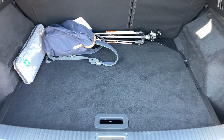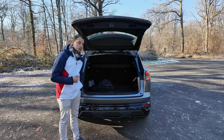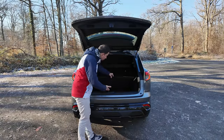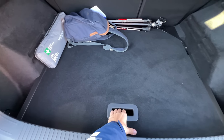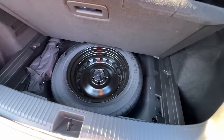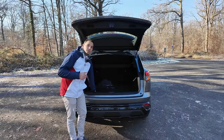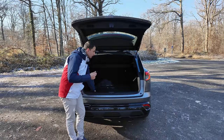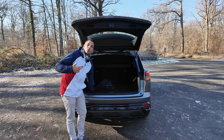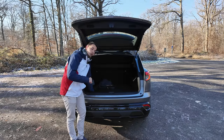Le coffre en ouverture manuelle, avec un volume de 487 litres — très spacieux. En dessous, j'ai une roue de secours, la galette, qui est vraiment un vrai plus. Les kits anti-crevaison c'est bien pour de petites crevaisons, mais quand on a une vraie crevaison ça ne sert pas à grand-chose. Si vous avez un kit anti-crevaison, pensez à prendre un kit de mèche. La roue de secours est un vrai plus.